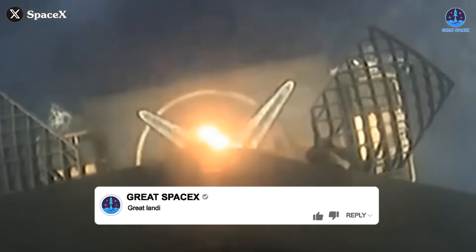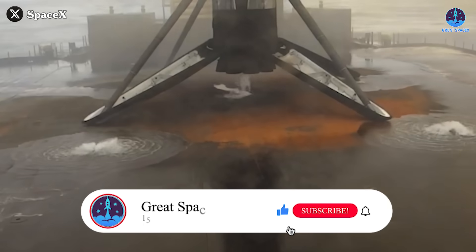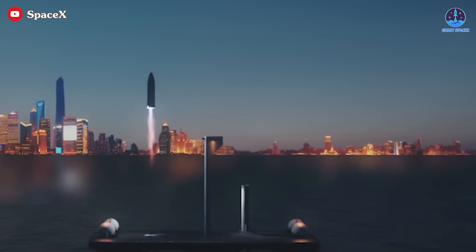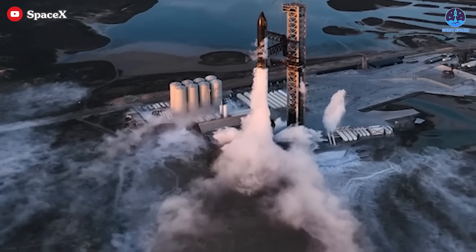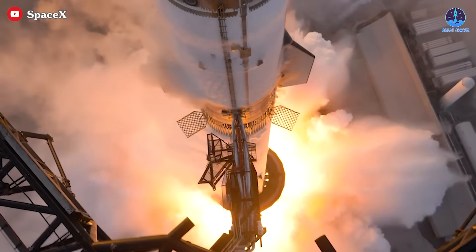Are you as excited about this new SpaceX upgrade as I am? If so, let's hear a resounding "great landing" in the comments section down below, and don't forget to like and subscribe to our channel to stay updated on SpaceX's remarkable journey. Beyond Falcon 9, it's entirely plausible that we'll see this system expanded to support Starship operations. After all, the Water Deluge system has already proven its effectiveness with Starship launches.